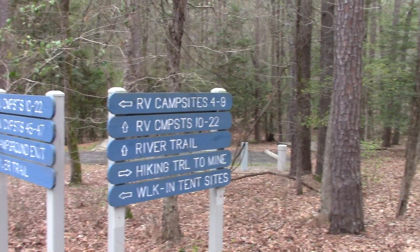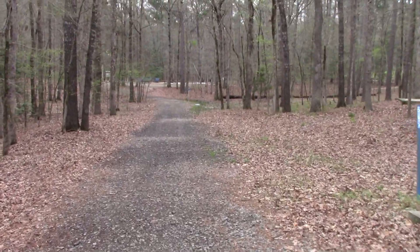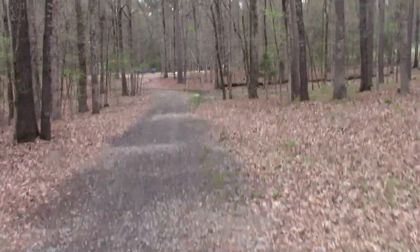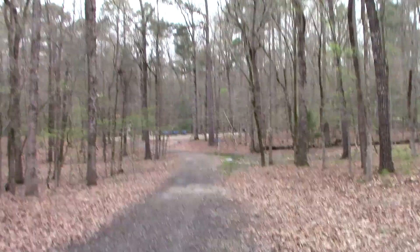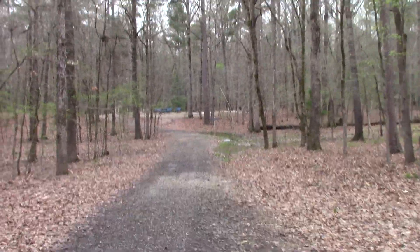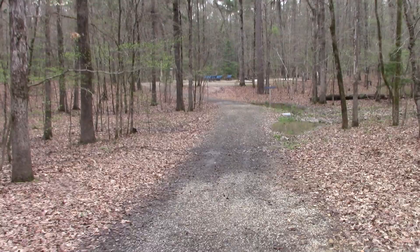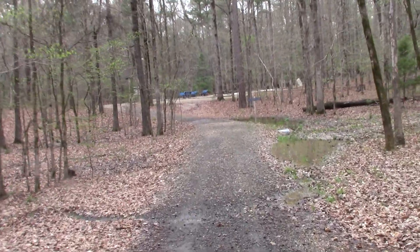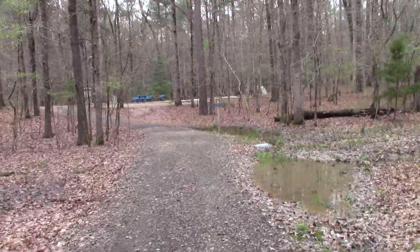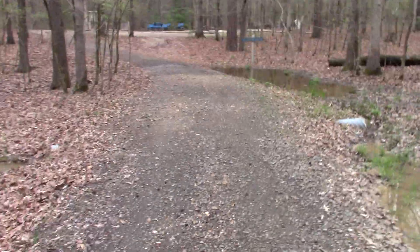This sign shows the hiking trail to the mine, so we're going to take off walking and see what this hiking trail looks like. It's gravel, and that way if you come in an RV and camp and you don't have another vehicle, you can still get to the diamond search field. It's been raining lately — usually there's not water standing here by the side of this trail.